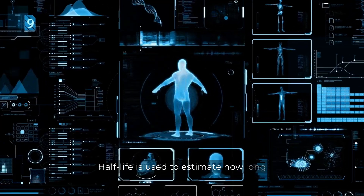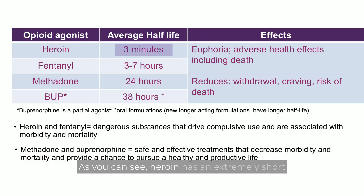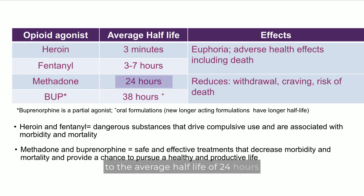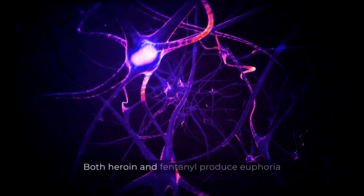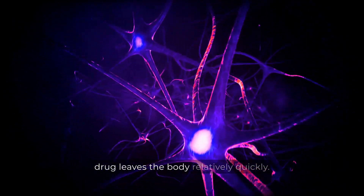Half-life is used to estimate how long it takes a drug to leave your body. As you can see, heroin has an extremely short half-life, with an estimated average of three minutes. Fentanyl's is longer, but still much shorter compared to the average half-life of 24 hours for methadone and 38 hours for BUP. The difference in half-life is related to its different effects. Both heroin and fentanyl produce euphoria and encourage compulsive use, since the drug leaves the body relatively quickly.